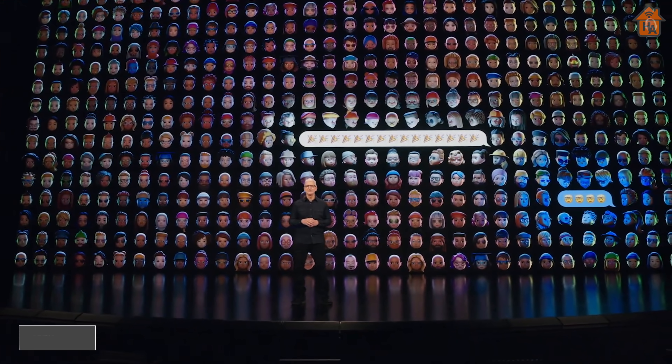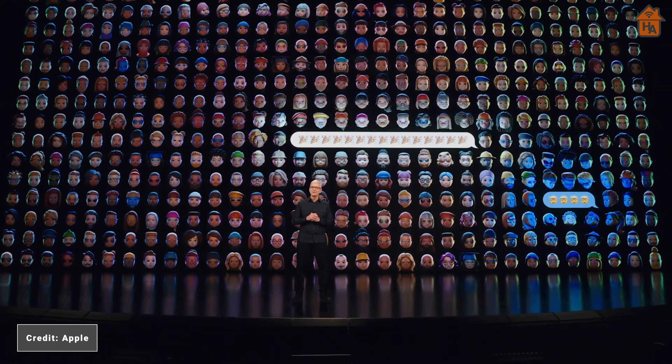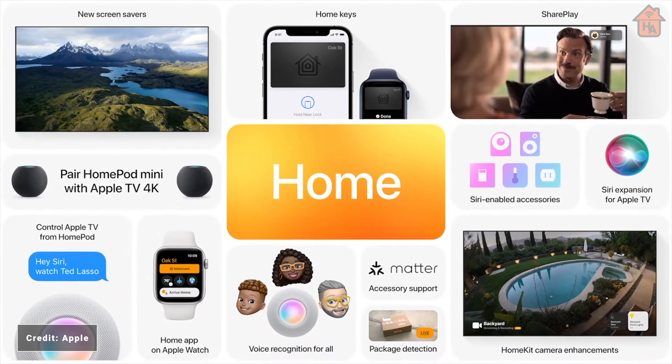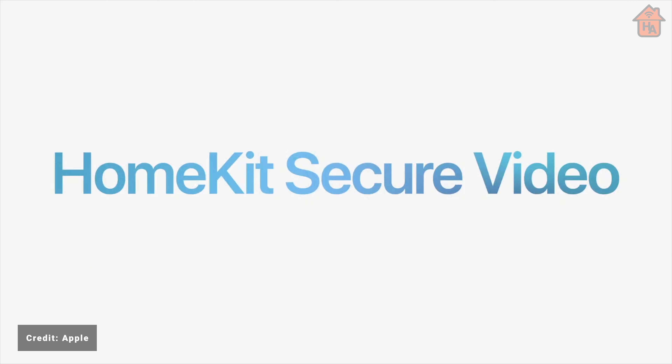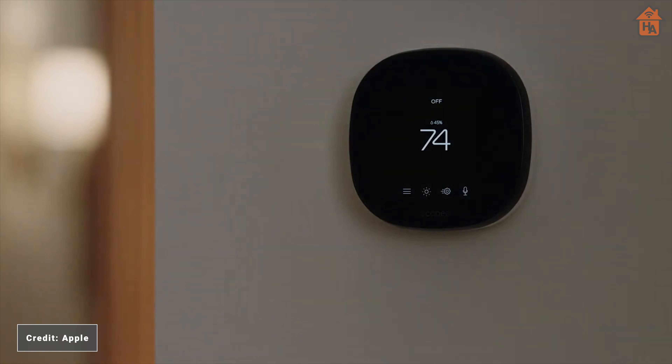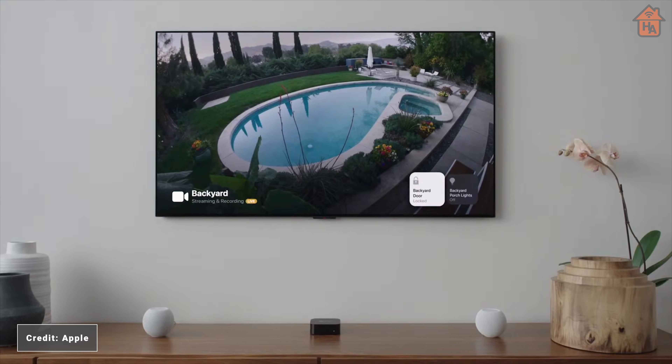It's that time of year when all eyes are on Apple during its Worldwide Developer Conference, WWDC or DubDub for short. This is where the company shows off its latest software updates that will come later in the year. This year for HomeKit we get several updates to HomeKit Secure Video, Siri added to third-party devices, and improvements to tvOS and HomePod. Continue watching this video to find out more about these new features.